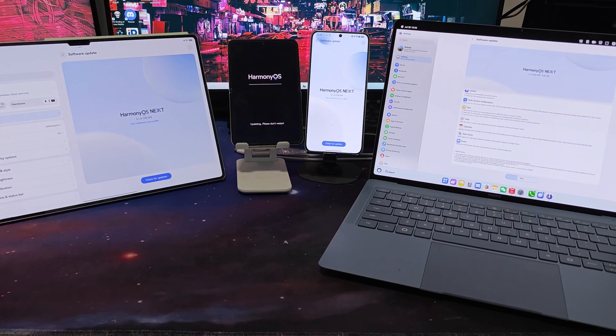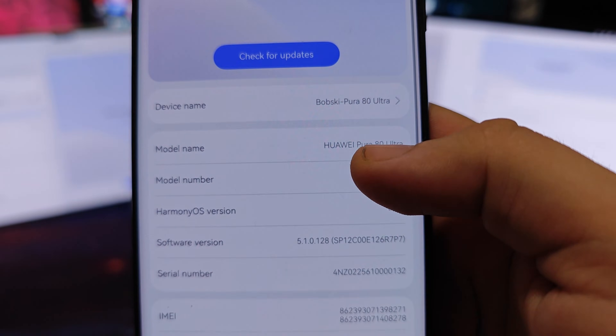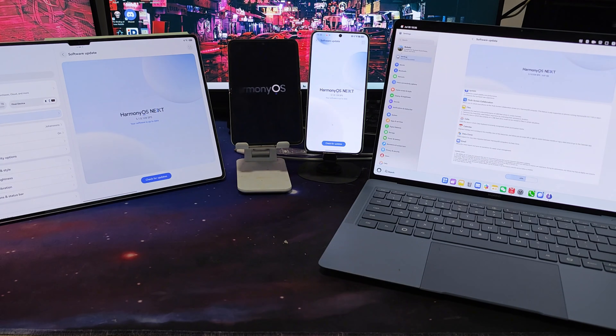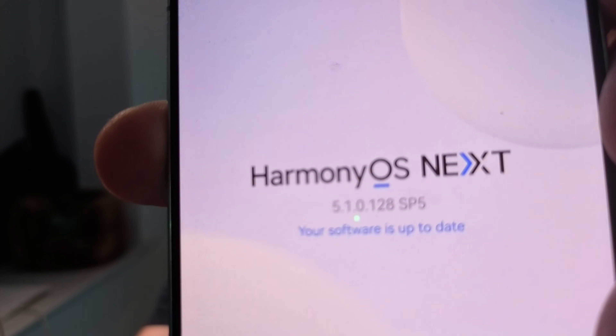Today we're going to talk about the new update of HarmonyOS Next 5.1. It has been rolled out on phones, pads and computers. It started rolling out a couple of days ago and it will continue to roll out during the next two weeks. I have updated all my devices, so let's go through the most exciting things about the update and let's see if it can live up to the hype.